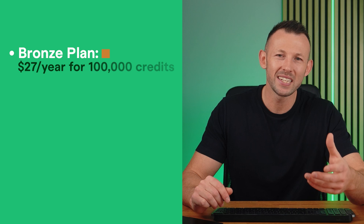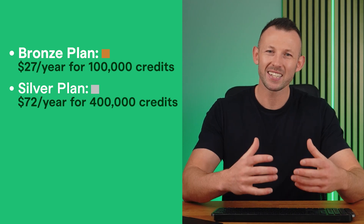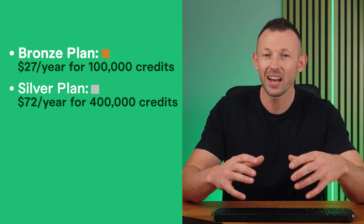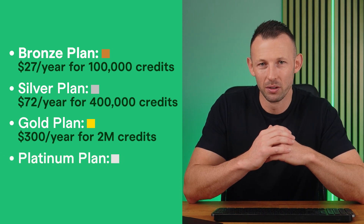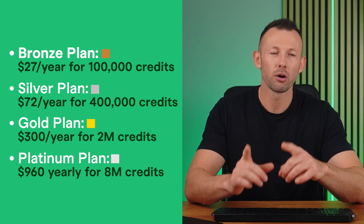Keywords Everywhere has five pricing options. The basic plan is completely free and gives access to basic YouTube metrics like search insights and trending YouTube tags, allowing you to compare searches and plan content. The bronze plan costs $27 billed annually for 100,000 credits. Silver costs $72 billed annually and gives access to SEO Minion for daily SEO tasks like SEO analysis and broken link checking. Gold costs $300 billed annually and includes SEO Minion and certain courses. Platinum costs $960 a year and adds priority email support.